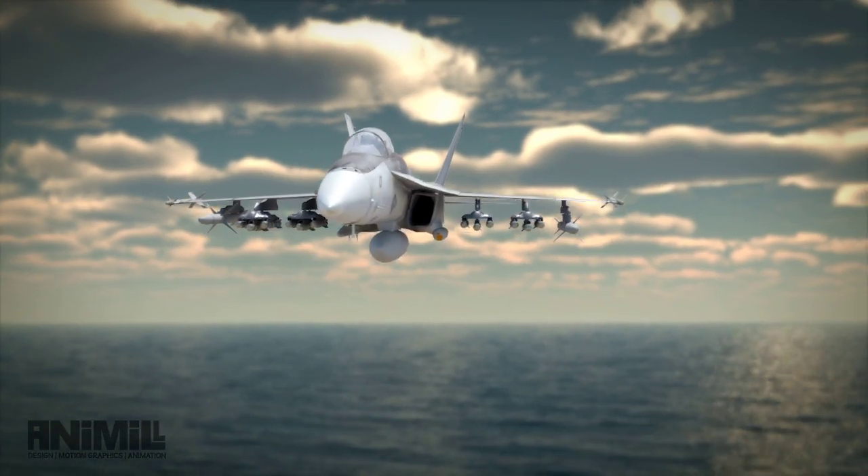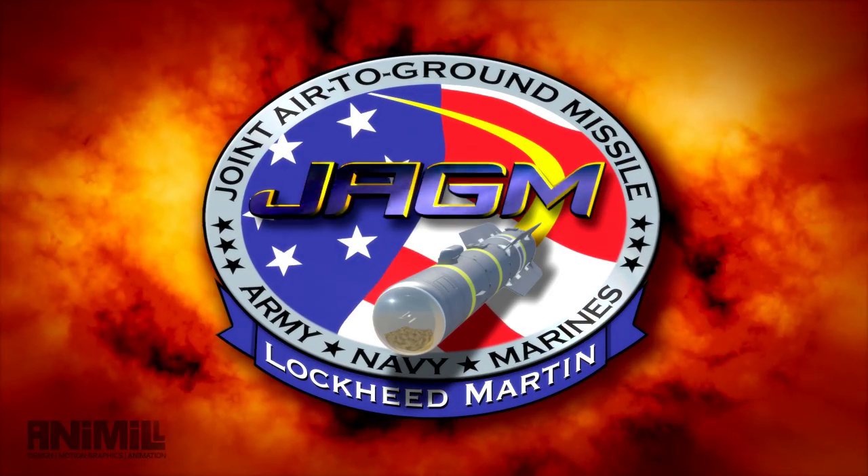One missile, many missions. JAGM — the missile of the future.